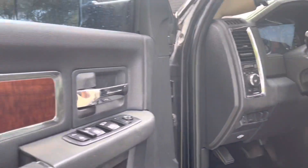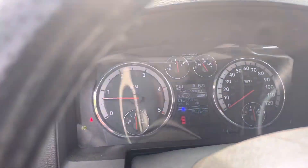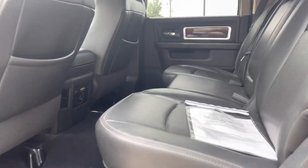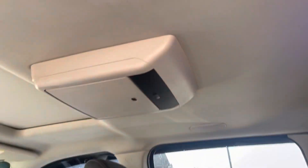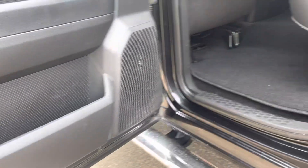Interior — power windows, locks, just like you would think on a Laramie. Well equipped: heated and cooled seats, power moon roof. No check engine, no airbag light, it's got a tuner. This vehicle is well equipped. There's your overhead DVD player for the kids. Rear power slider, it's equipped with a turnover ball and gooseneck hitch.